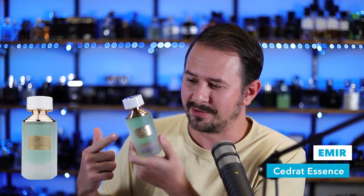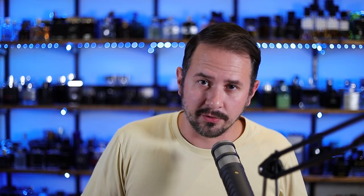So this one is from Paris Corner, and it's Amir Sidrat Essence. And that bottle looks familiar — it's like the Boucheron bottles, isn't it? I got this from fragranceby.ca, just under $30 US. That's the cost on this one right here.